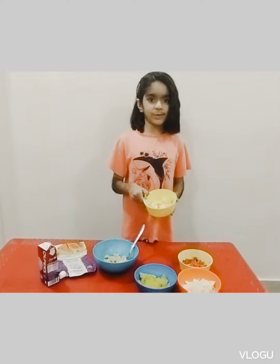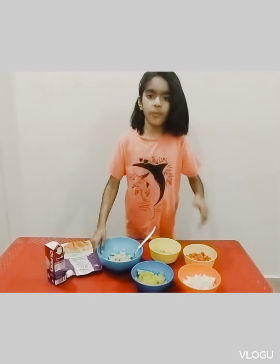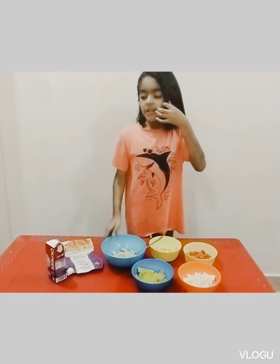We got some apples, carrots, boiled potatoes, cabbage and some boiled macaroni. Let's start.